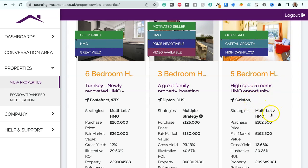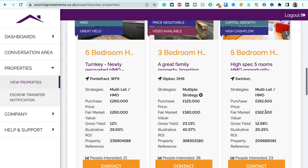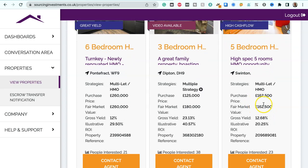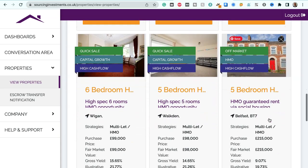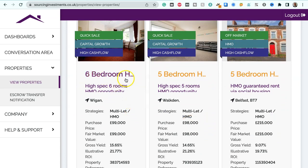We've got a five-bedroom house, high-spec 5-room HMO opportunity in Swinton, suitable for multi-let HMO strategies. Purchase price $162,500, fair market value $162,500, gross yield 12.68%, illustrative ROI 20.25%. We've got a six-bedroom house in Wigan, suitable for multi-let HMO strategies, purchase price $99,000, fair market value $99,000, gross yield 15.65%, illustrative ROI 21.26%.